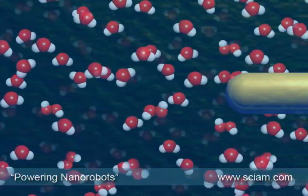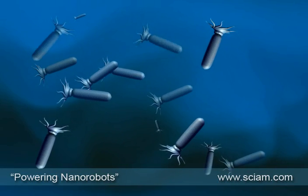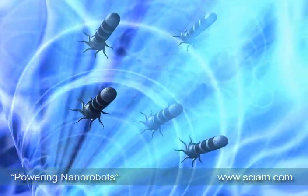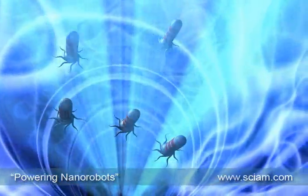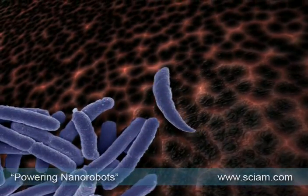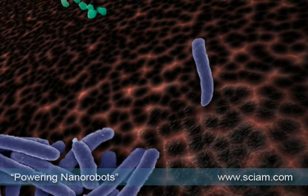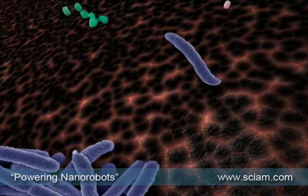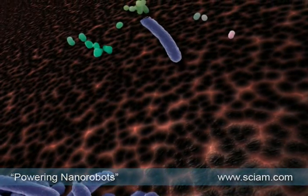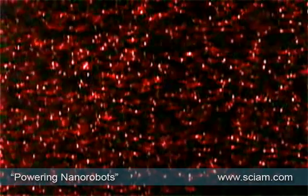Unfortunately, these tiny vessels have no rudders — they simply move about at random. There are various solutions. One is to build in tiny magnets and then steer the nanorobots externally. The other approach is to borrow from nature again. Bacteria follow chemical scents that are somewhat like breadcrumb trails. They make short, random runs, but where the scent is stronger, the straight runs are longer. Eventually, they reach their destinations. Nanorobots can also be designed to follow such breadcrumb trails.